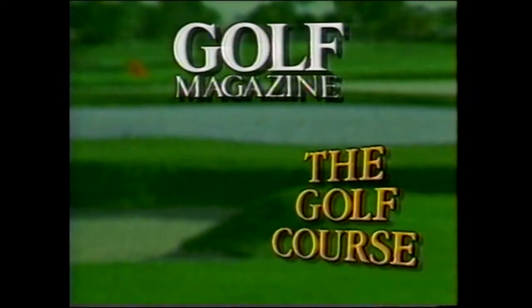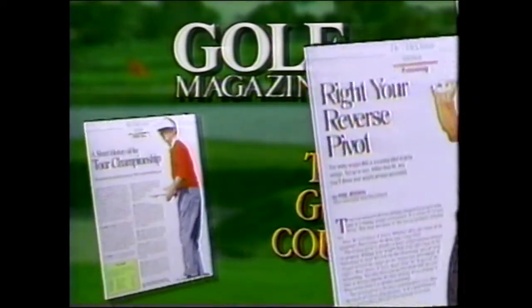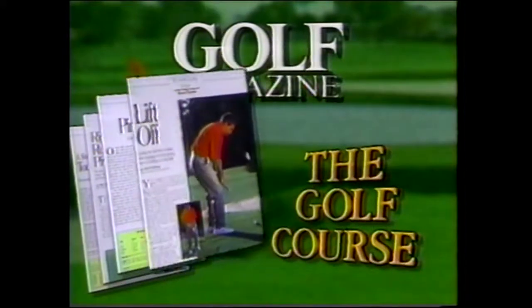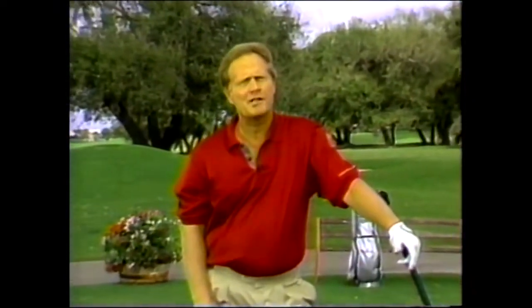I've played a lot of great courses in my life, and I'd like to think I've designed a few. But I've never played a golf course quite like this. Golf Magazine has introduced a 30-page monthly section called The Golf Course — a unique 18-hole editorial format that delivers more instruction, more features, more of everything. Reading Golf Magazine is like teeing off on a brand new course every month. That's why I joined Golf Magazine as Special Contributor.